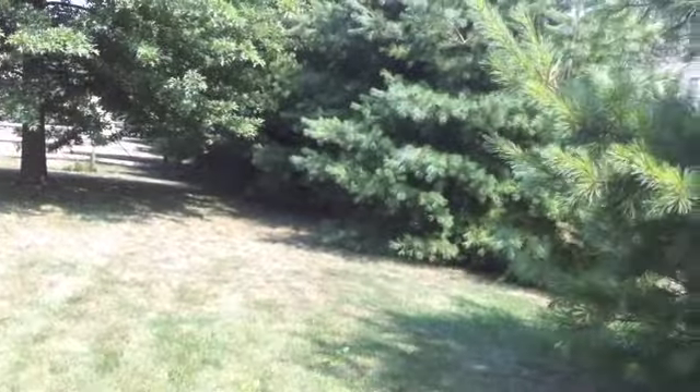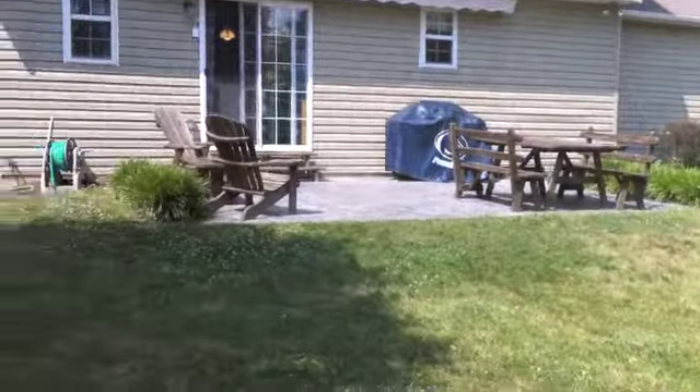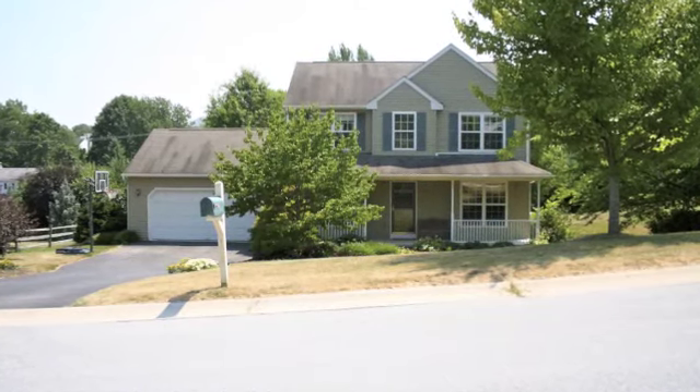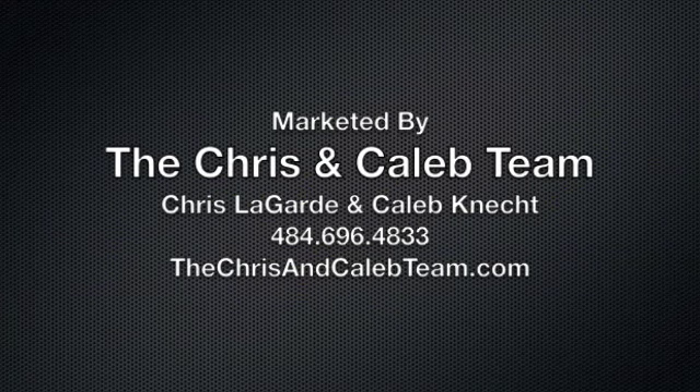This concludes our walking video tour of 108 Beacon Street in Beacon Hill. To set up an appointment or to find out how we can market your home for a quick sale, please contact the Chris and Caleb team at 484-696-4833.